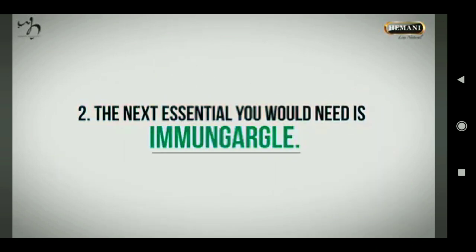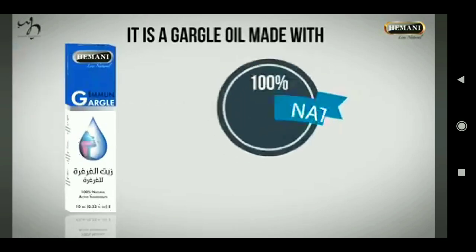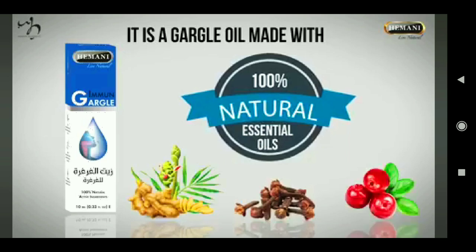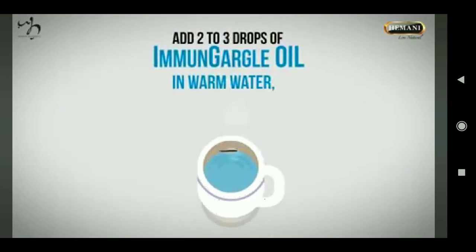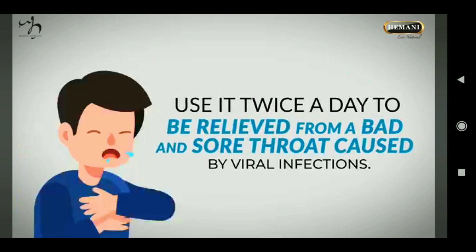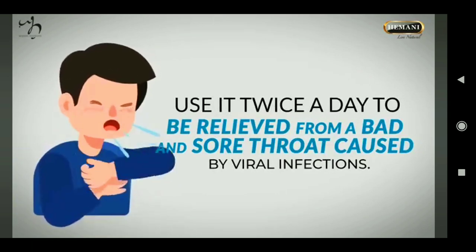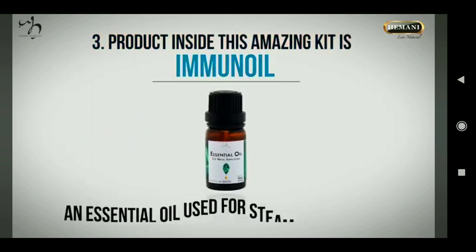The next essential you would need is Immune Gargle. It is a gargle oil made with 100 percent natural essential oils like clove, ginger, and wintergreen. To use it, add two to three drops of Immune Gargle oil in warm water and gargle for 10 to 15 seconds. Use it twice a day to be relieved from a bad and sore throat caused by viral infections.